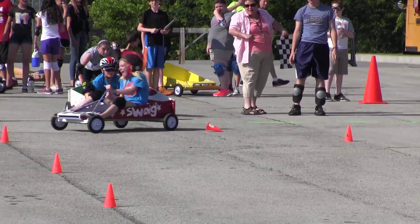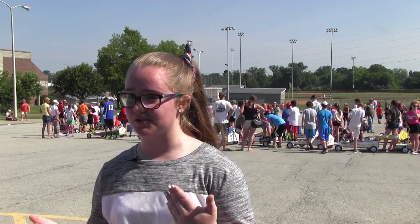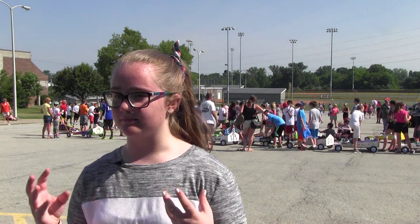I learned how to build a go-kart and how to use most of these tools, and what a lot of these tools and screws and stuff are called. It was really cool. You can do this in real life.